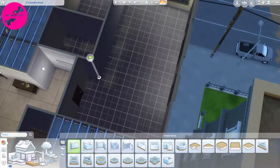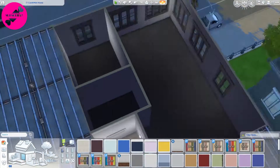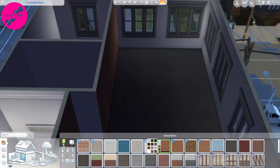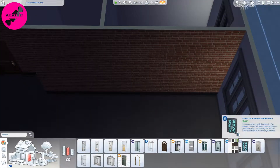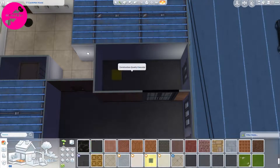Hi guys! Pixie here and welcome back to my channel! Today we are building an apartment build. I know I am very very late to the apartment trend but I really wanted to try building an apartment in the Sims world.